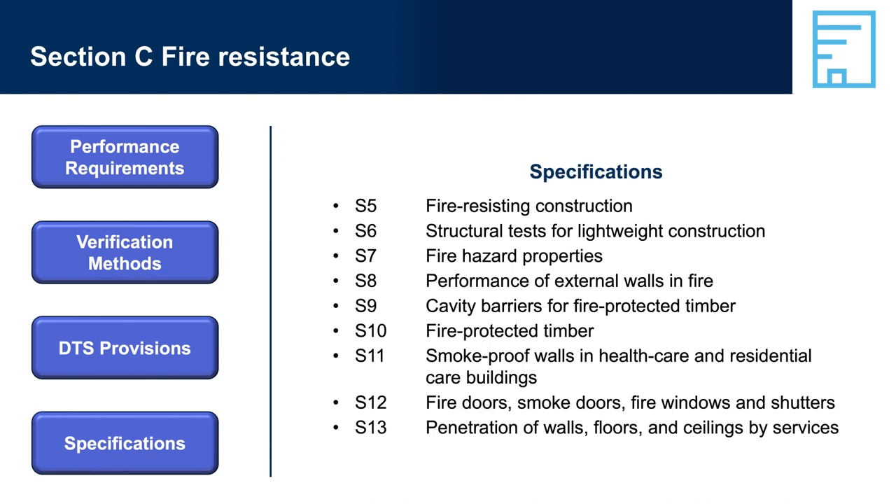If a builder or designer chooses to comply with just some of the DTS provisions, it would mean they would be deemed to comply with some of the relevant performance requirements from Section C. The builder or designer would then need to develop a performance solution and include relevant stakeholders, likely including a fire safety engineer. There are also nine specifications supporting the Section C DTS provisions, which contain detailed information to apply the relevant DTS provisions.